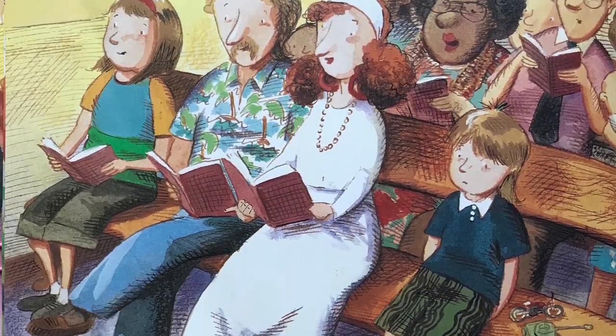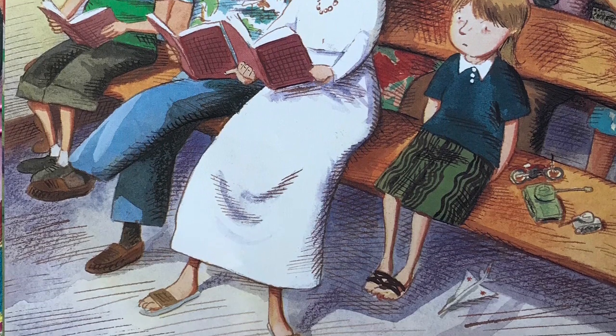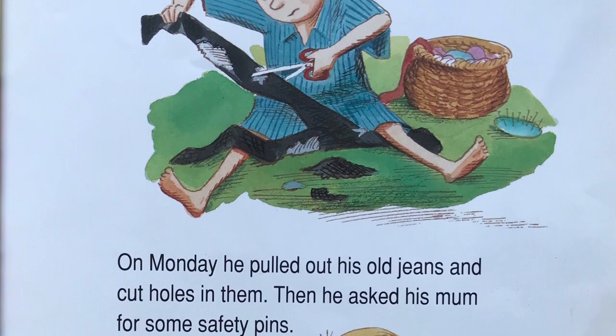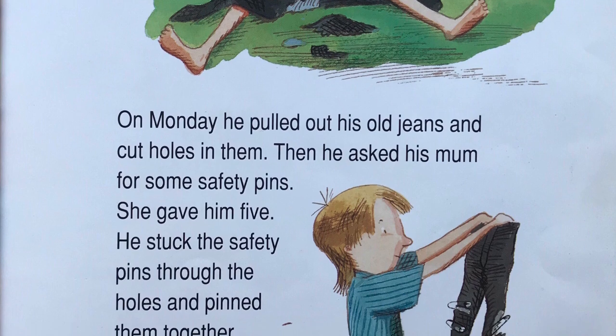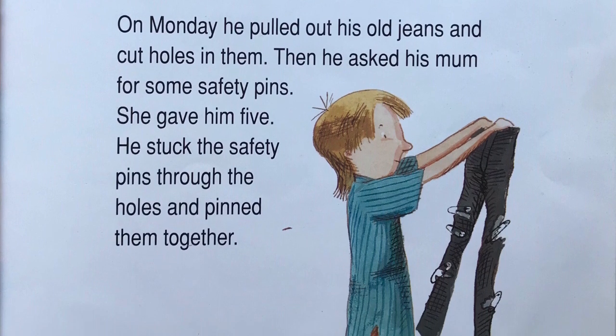On Sunday, Billy sat and thought. On Monday, he pulled out his old jeans and cut holes in them. Then he asked his mom for some safety pins. She gave him five. He stuck the safety pins through the holes and pinned them together.